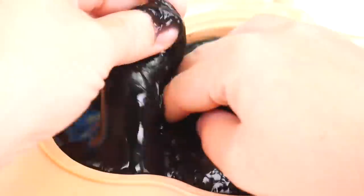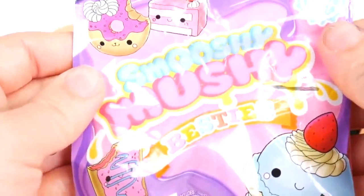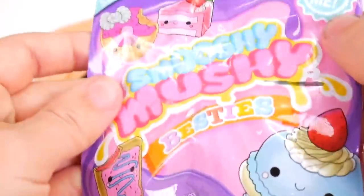We've still got slime belly. Better keep digging. What's in here? I got it — Smooshy Mooshy Besties. I've got slime belly on my fingers.